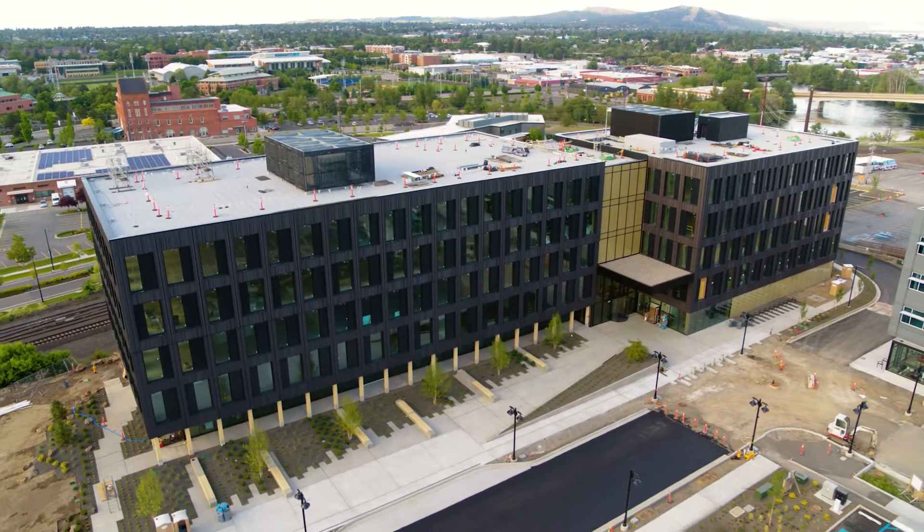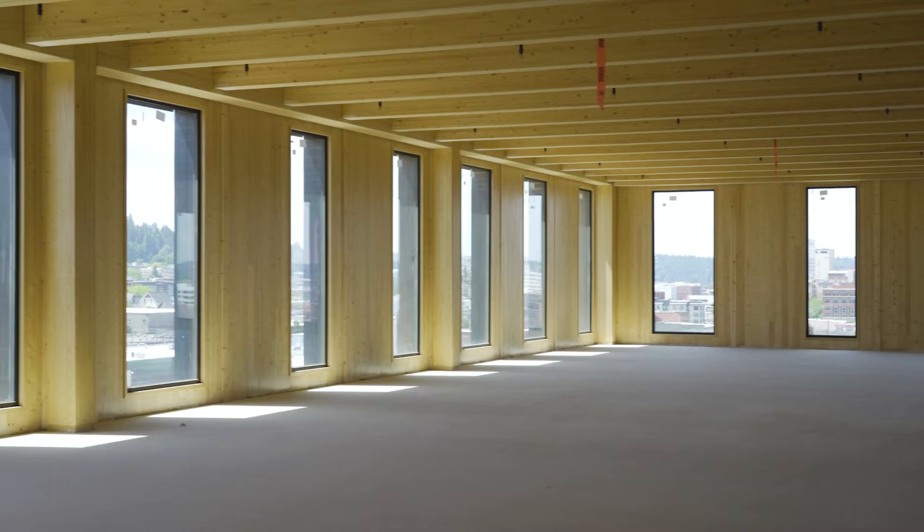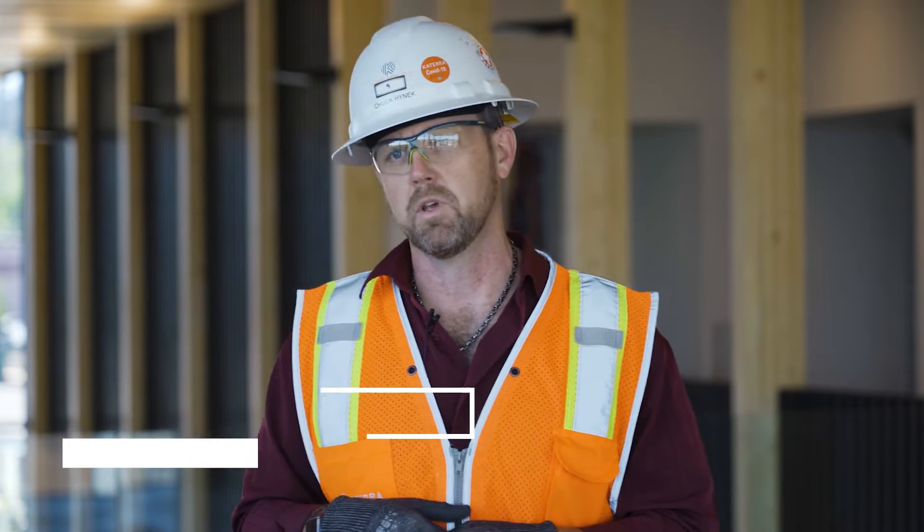It's a 160,000 square foot CLT and glulam structure with all CLT floors and wall panels. That is a first for Katera, and it's actually our first CLT panels that came from our factory here in Spokane.